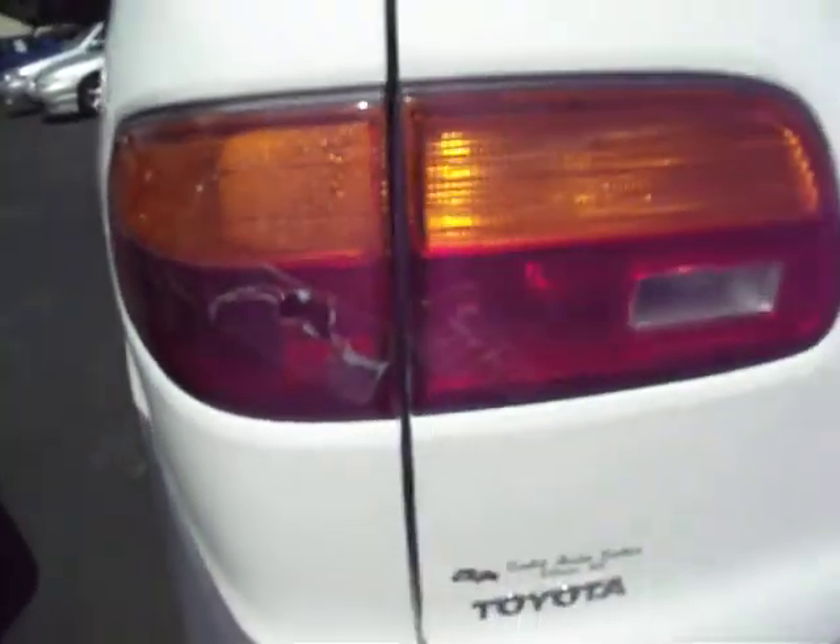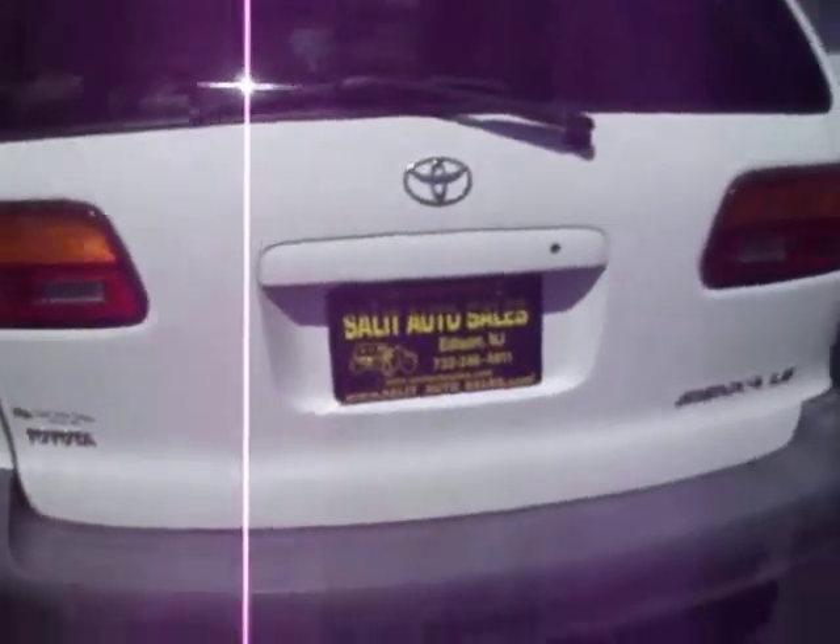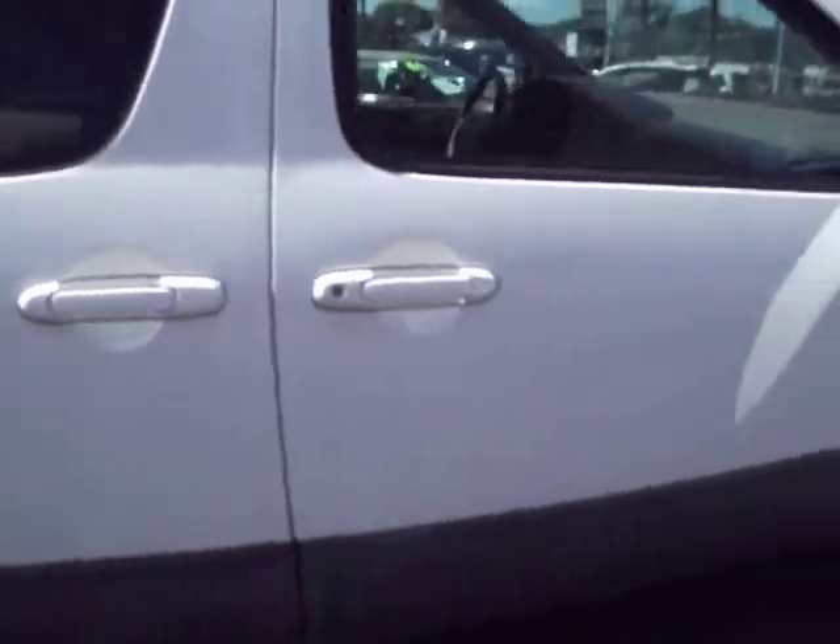The van was never smoked in. With over 200,000 miles you do expect some slight damage, but this has very minimal. There's a cracked tail light, but as far as the body goes, I would call this almost excellent condition. It's very hard to say that, but it's been extremely well taken care of.